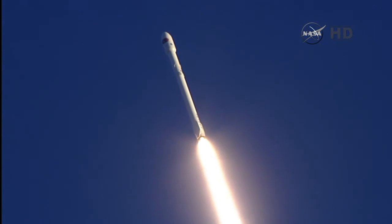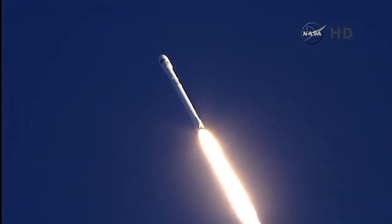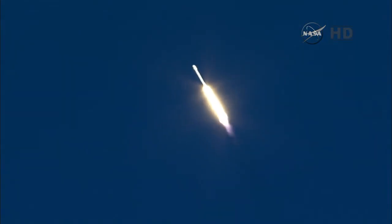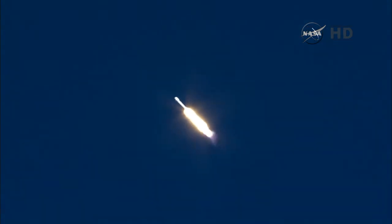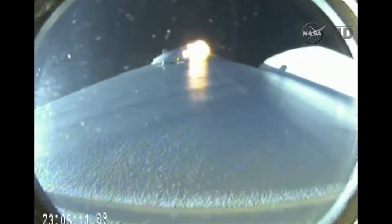Falcon 9 basking in the glow of a sunset. Altitude 6.5 kilometers, downrange distance 1.3 kilometers, speed 599 meters per second. Recovery has acquisition of signal. Standing by to pass through maximum aerodynamic pressure. Falcon 9 is supersonic.